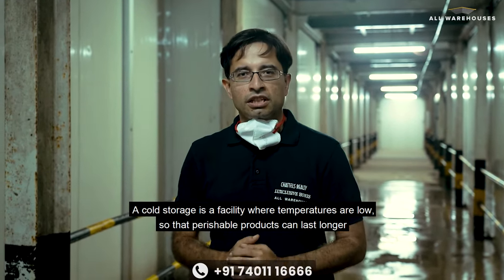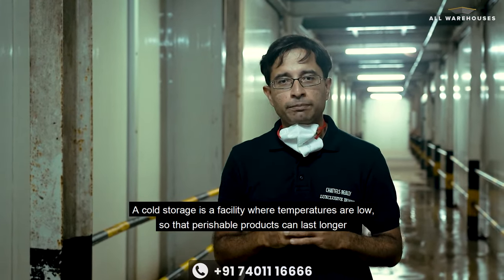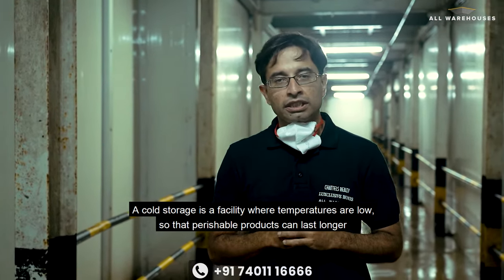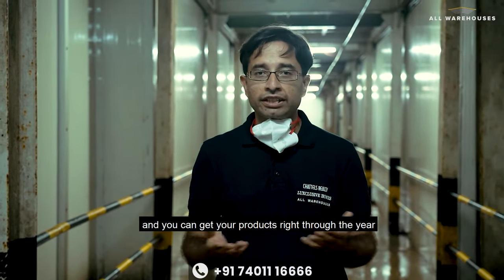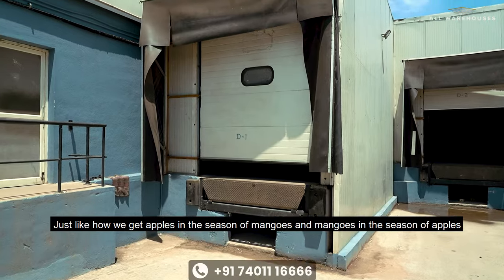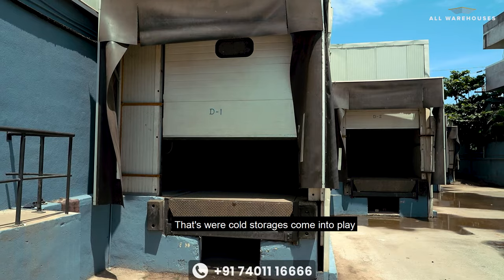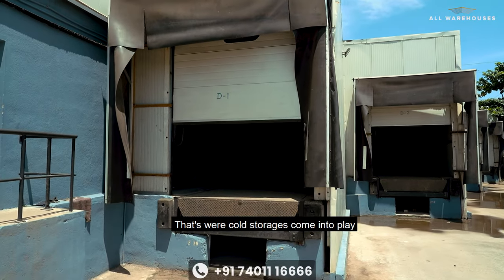What is a cold storage? A cold storage is a facility where temperatures are low so that perishable products can last longer and you can get your products right through the year. Just like how we can get apples in the season of mangoes and mangoes in the season of apples — that's where cold storages come into play.